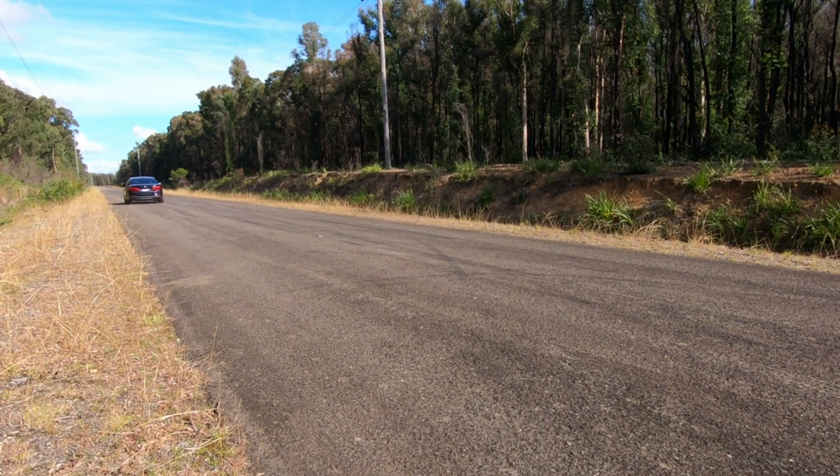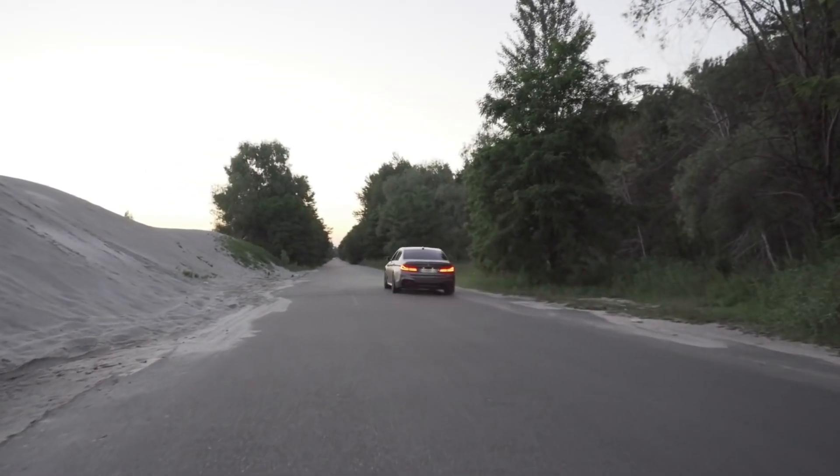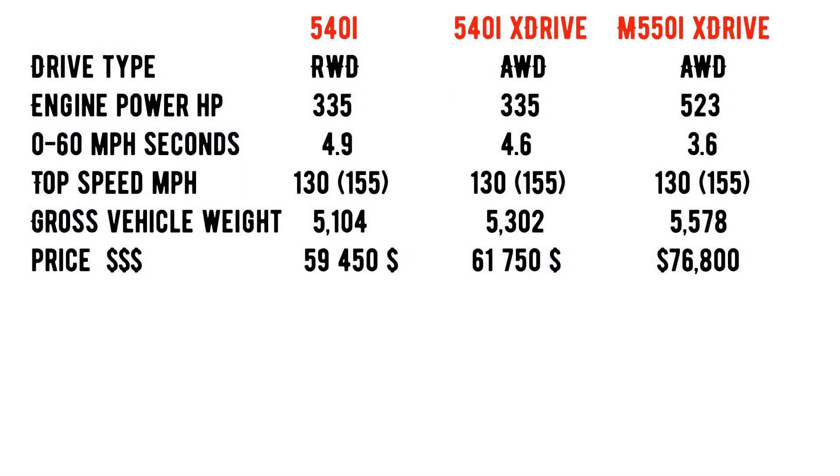With its powerful engine, M-engineered chassis, and performance focus from seats to rear diffuser, the 2021 BMW M550i xDrive sedan never backs down from a challenge.